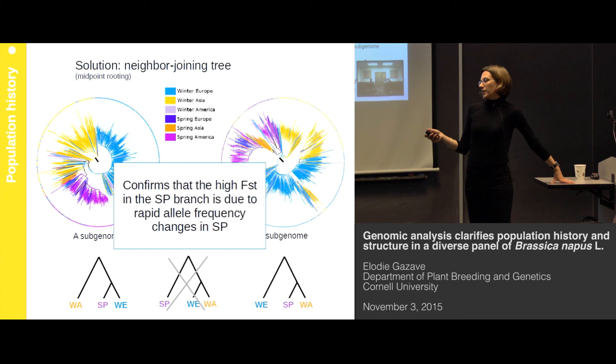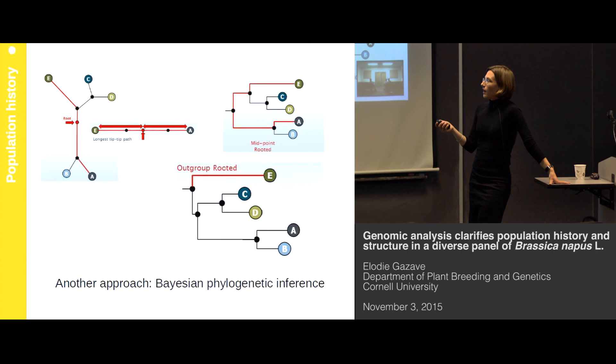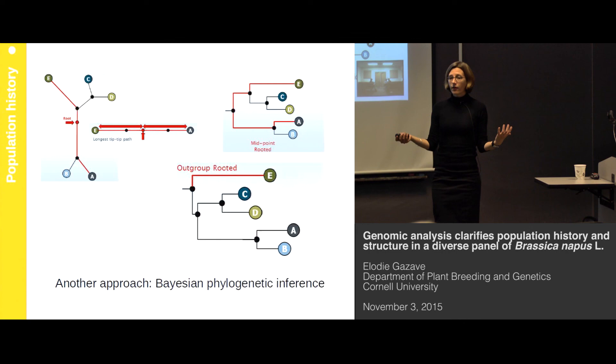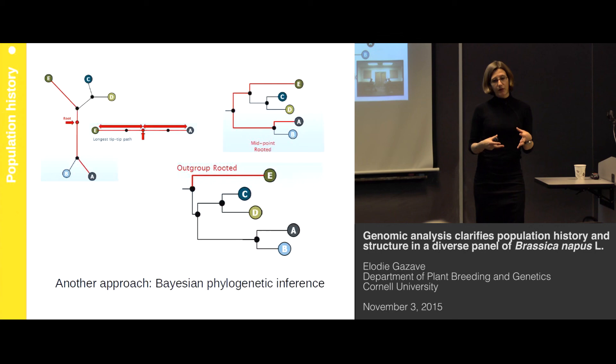These neighbor joining trees were rooted with a midpoint rooting method — basically a method that takes the longest path in the tree between two nodes and takes the midpoint of this distance. This rooting method works well for evolutionary processes and is commonly used, but it doesn't provide a statistical test for the position of the root, and there is still the possibility that such a simple method is wrong. Ideally, we would like to formally test for the position of the root and also use our data to organize our populations with respect to each other in a tree.